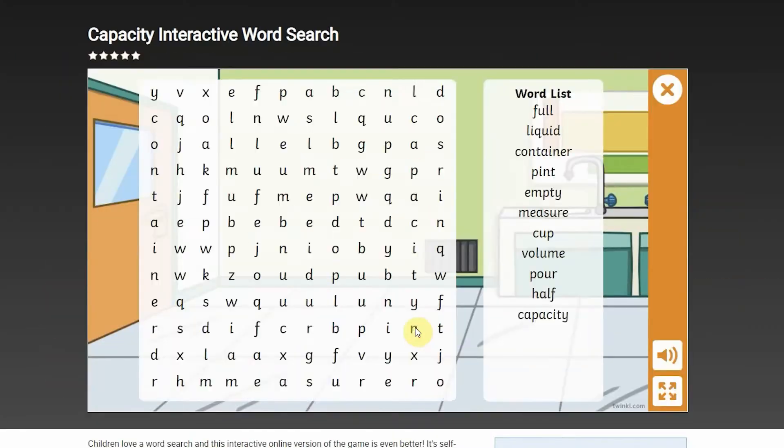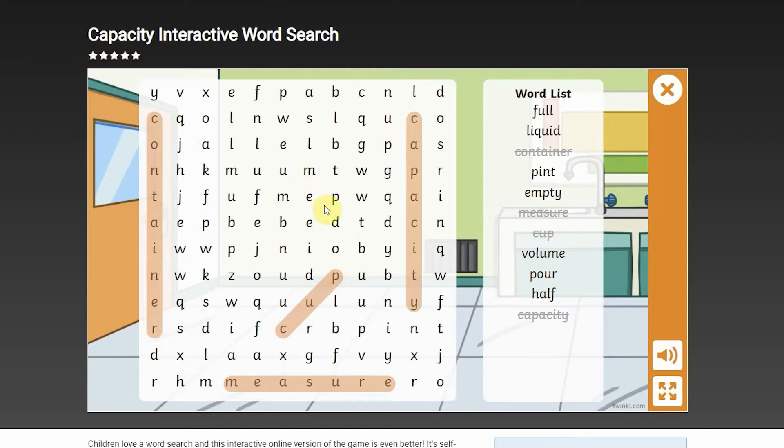We have lots of interactive word searches. These are online versions of the game. It is self-checked and you won't even need to photocopy or print it, so you can save time. This one is about capacity. It teaches children in Key Stage 1 the vocabulary that they need to use when working on the topic of capacity.